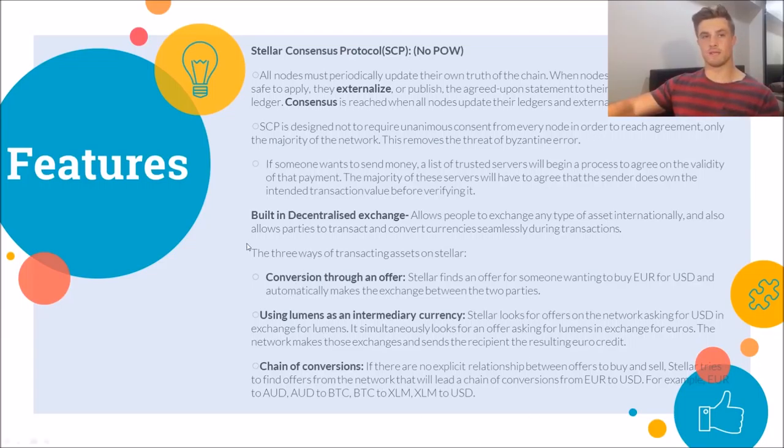One of the biggest things on Stellar is a built-in decentralized exchange. This allows people to transact any type of asset they want internationally — it's borderless — and also allows parties to transact over multiple currencies seamlessly. There are three ways you can transact value on Stellar.